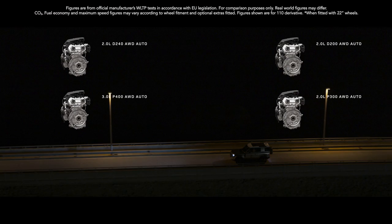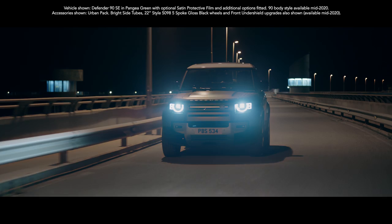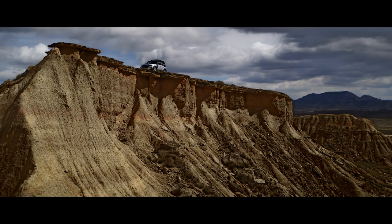There's also a range of engines to choose from — two diesel and two petrol. And with the addition of mild hybrid electric vehicle technology, you'll not only reduce emissions but also improve fuel economy. So don't just go far. Go way beyond where you've ever gone before.